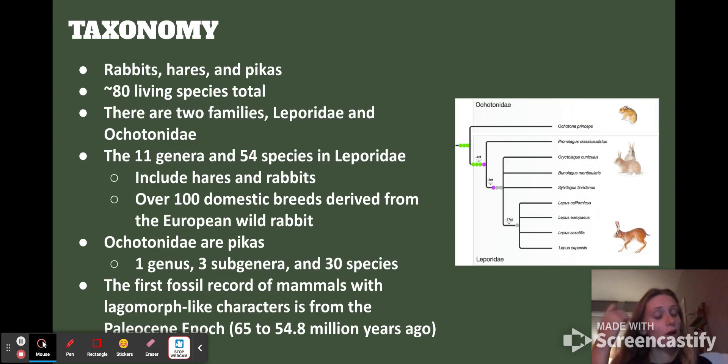The first fossil record of mammals with lagomorph-like characteristics is actually from 65 to about 54 million years ago.